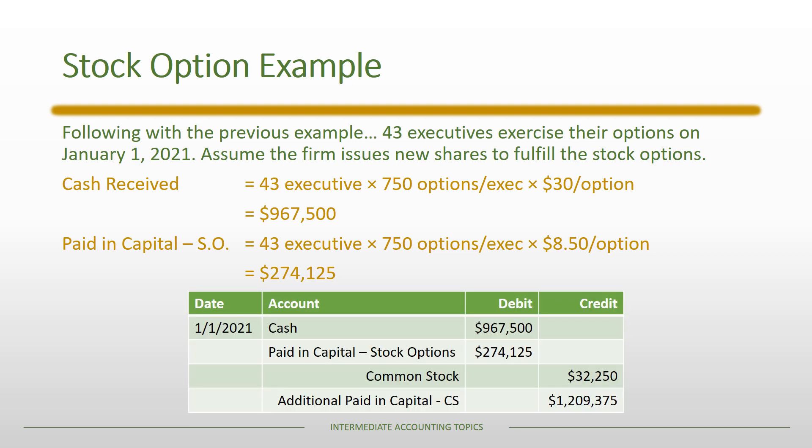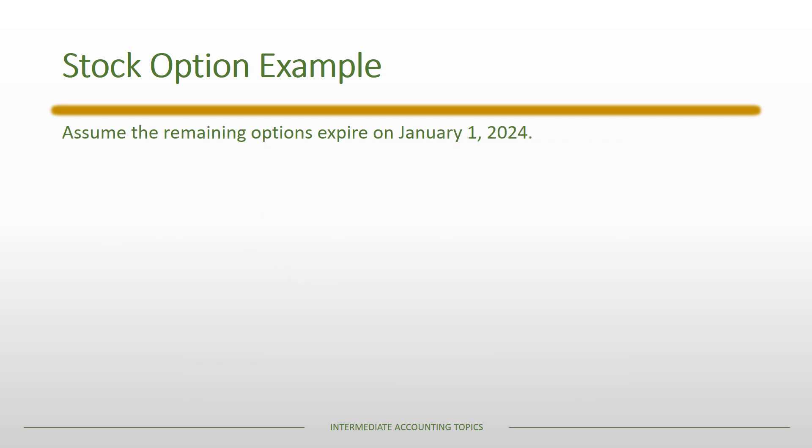The journal entry when options are exercised debits Cash and debits Paid-in Capital — Stock Options, then credits Common Stock at $1 par value and credits Additional Paid-in Capital for any excess. The $1.2 million credit to APIC reflects the combined cash received and the fair value reclassification above par value.